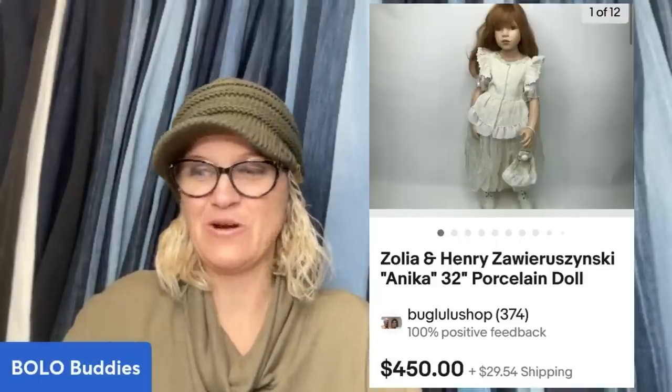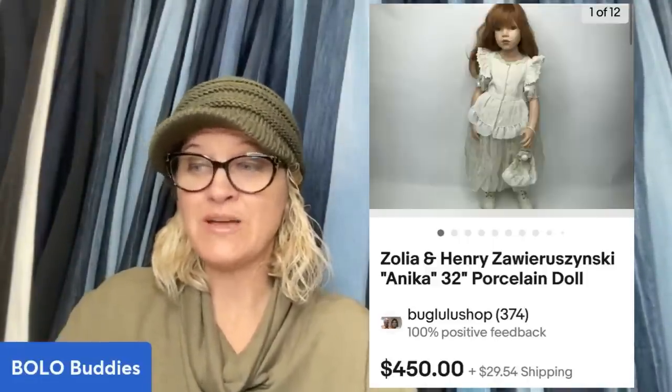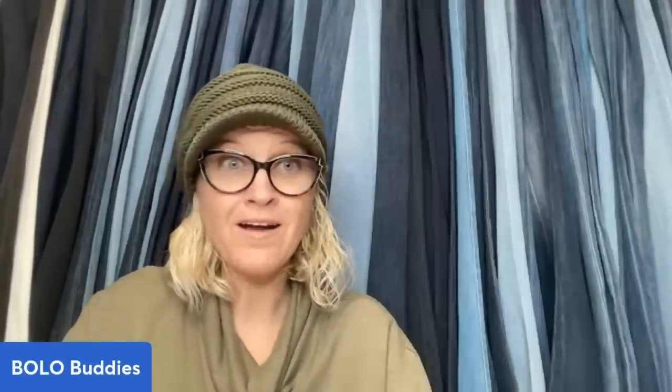Are you ready for this? She got this from Auctions For You. It's a Zolia and Henry Zawrowinski doll, and her name is Anika. She's a 32-inch porcelain doll — I would not want to ship that. She is stunning. She purchased this from Auctions For You for $44 and sold it on eBay for $450. That is incredible.